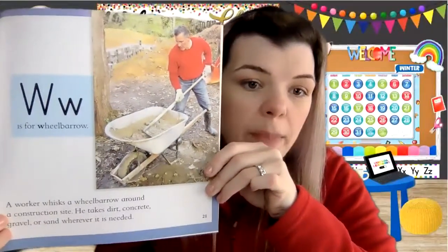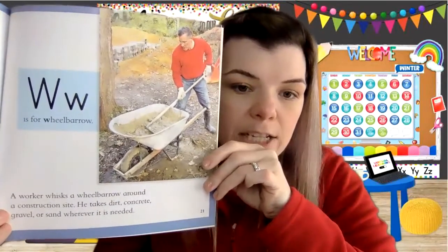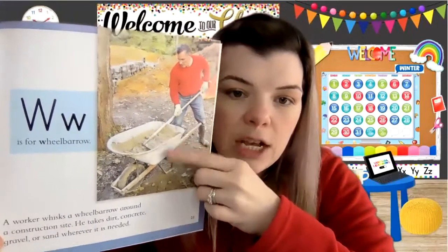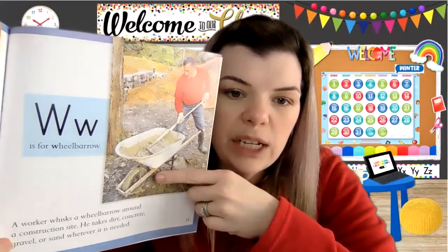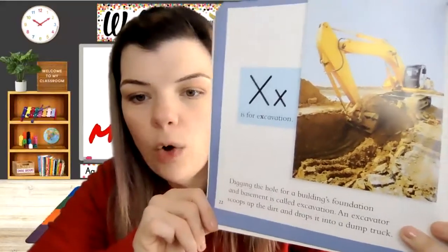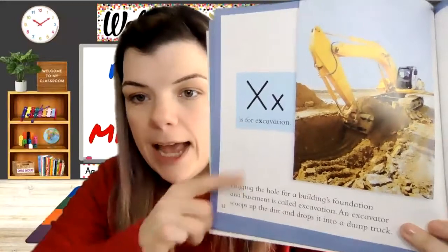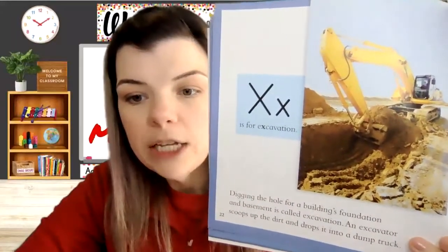W is for wheelbarrow. A worker whisks a wheelbarrow around a construction site, carrying dirt, concrete, gravel, or sand — whatever is needed. A wheelbarrow is kind of like a wagon but it only has one wheel; it's for moving stuff. X is for excavation. Digging the hole for a building's foundation and basement is called excavation. An excavator scoops up the dirt and drops it into a dump truck.